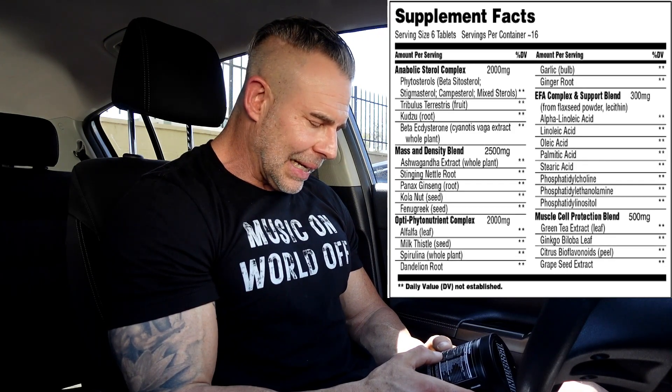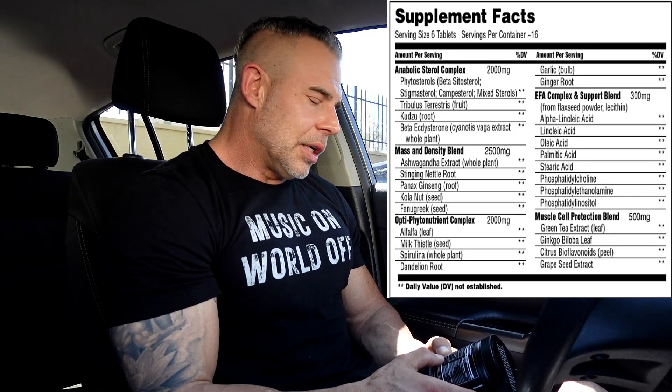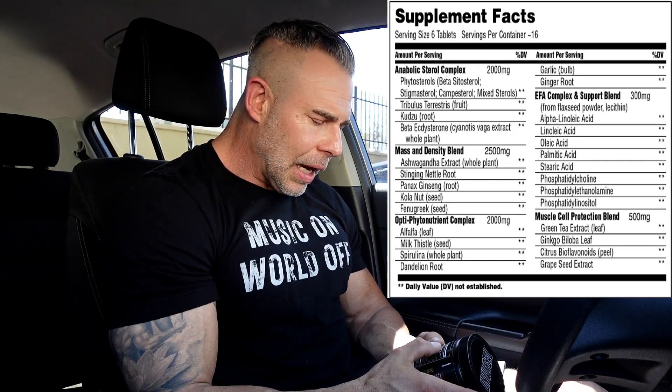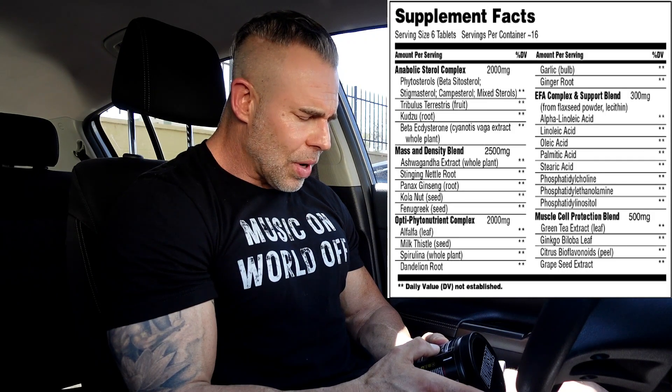Milk thistle is good for the liver. Then we have spirulina, which has a bunch of micronutrients in it. Dandelion root is good for water retention. Then we have garlic bulb, which is good for blood pressure, and ginger root, which is good for immunity. Then we have an EFA complex — essentially our essential fatty acids that we should be getting from our diet that a lot of us lack.